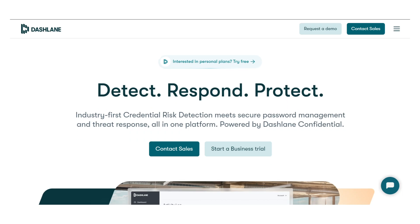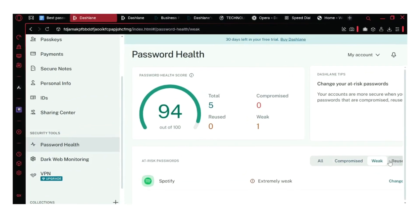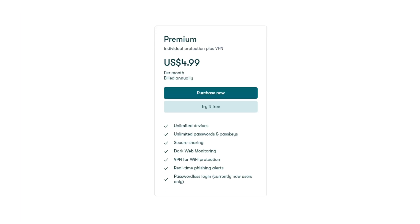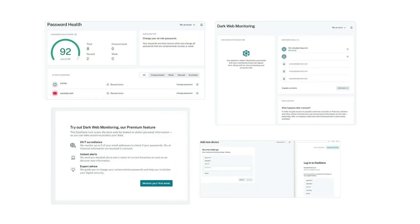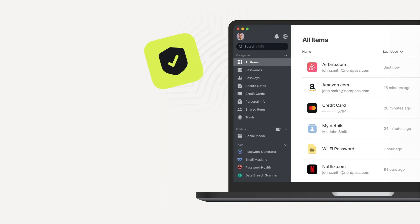Dashlane is next and is known for being a super premium manager with extra perks like a VPN and dark web monitoring. Unfortunately, Dashlane is significantly more expensive, costing almost twice what NordPass costs. Dashlane could be appealing for all its extra features, but for most users, NordPass offers comparable or better core features at a fraction of the cost.